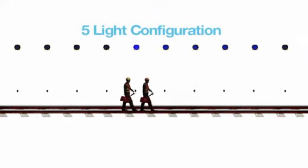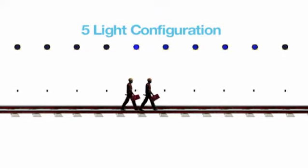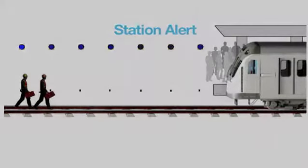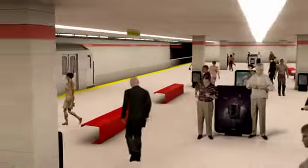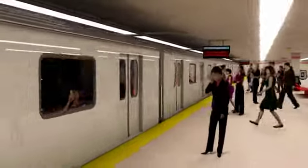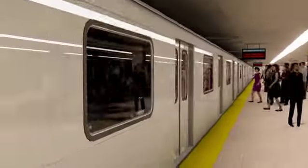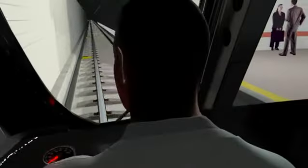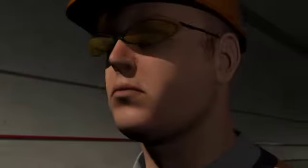This animation is not to scale, but it illustrates the various light configurations which are available to warn train operators that they are approaching a track crew. The first indication to a train operator of an impending meet occurs at the station immediately preceding the track crew location. A flashing LED light indicates that the train operator will approach a track crew between the station that they are departing and the next station, creating a highly relevant alert with real-time knowledge of the track worker's location.